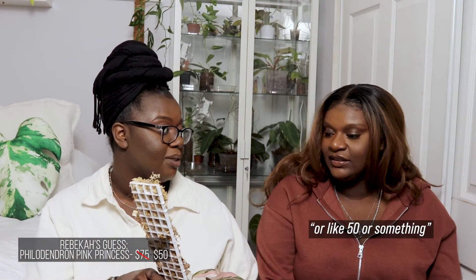Becky guesses $75 for the pink princess. She was barely rooted when I got her but now there are actually roots there, which does impact the price. She guesses maybe $50 for it.